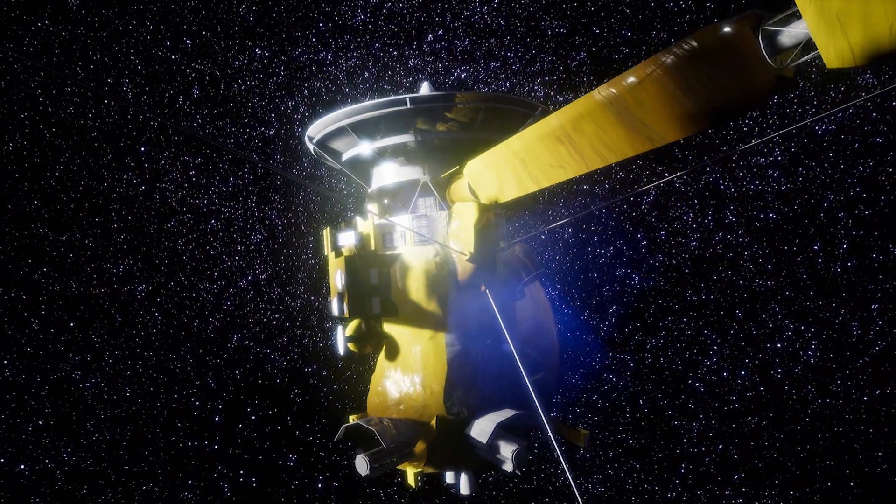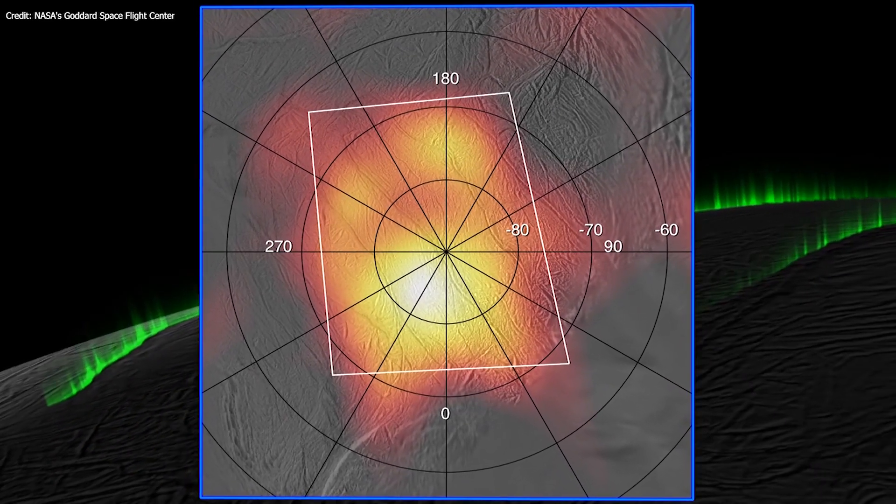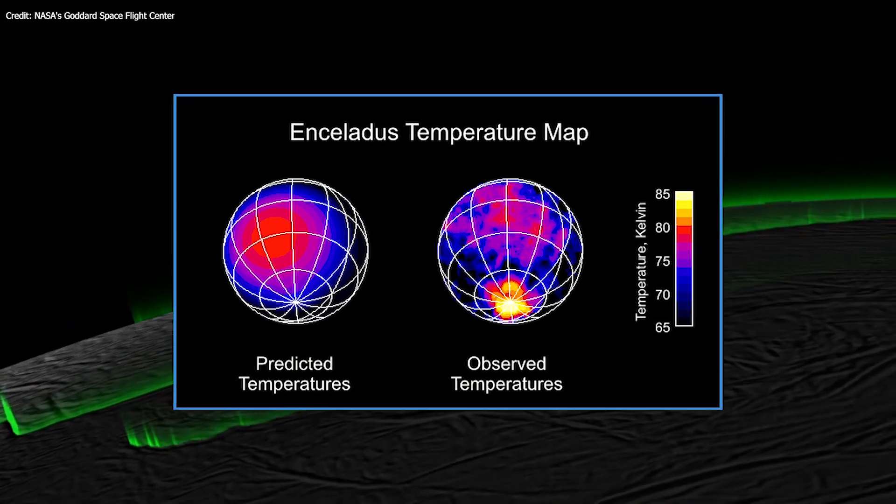Data from Cassini reveal an unusual amount of heat coming from the moon's south polar region in the same areas where jets shoot from massive cracks.